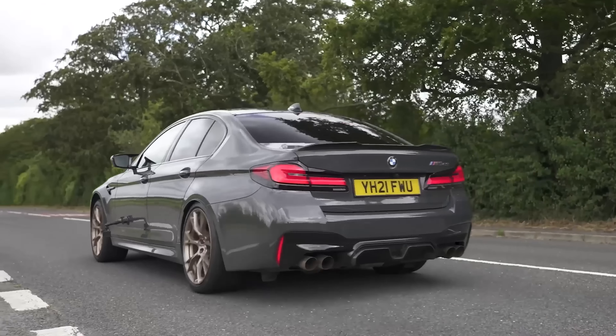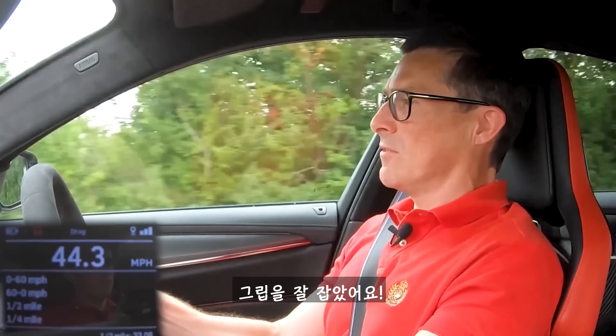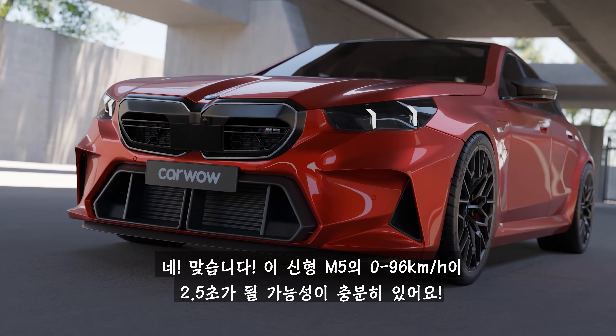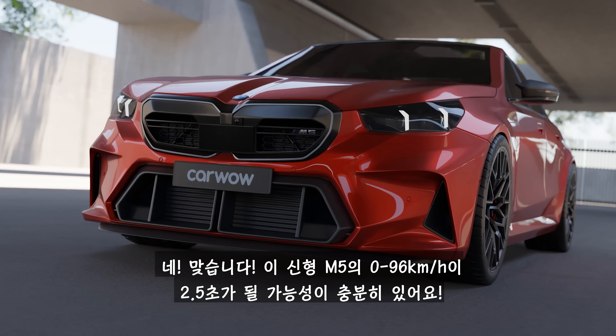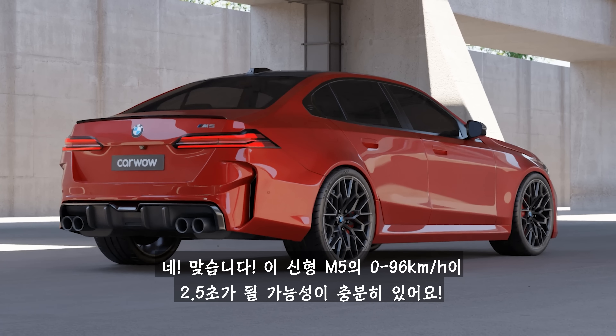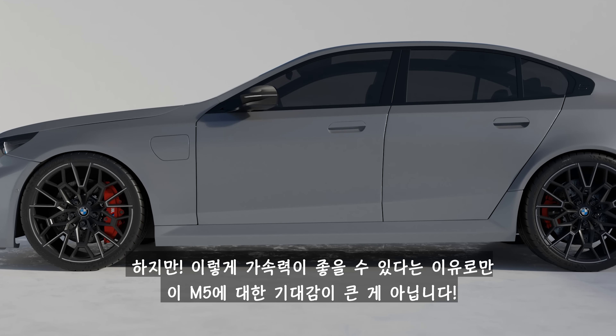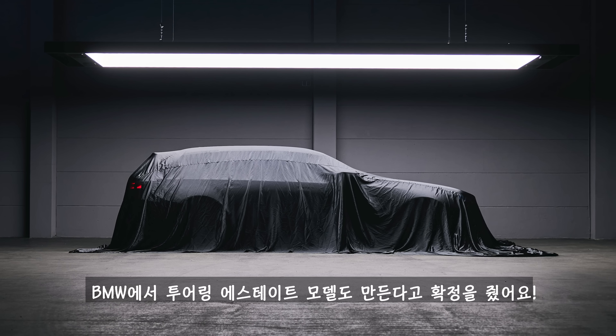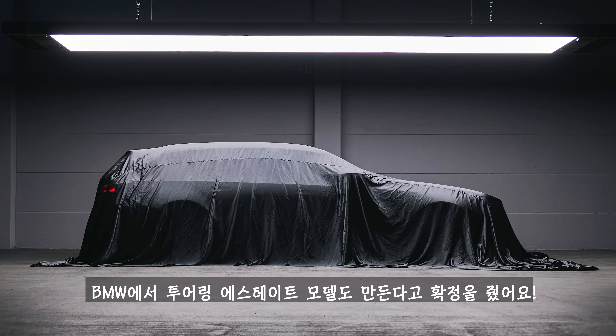To show how quick the current M5 CS is from 0 to 60 miles an hour: it managed 2.88 seconds. This means you could be looking at a new M5 that accelerates from 0 to 60 miles an hour in around two and a half seconds. But this insane speed isn't the only reason to be excited about the new M5.